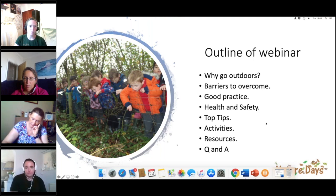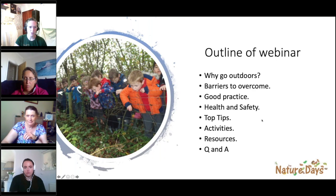Finally, we'll have an opportunity for questions. If there's anything specific to your school, your school grounds, topics you're doing, or anything I haven't covered in the webinar, hopefully we can cover it in the questions and answers.